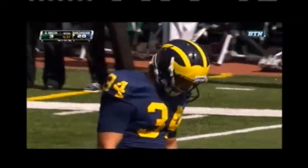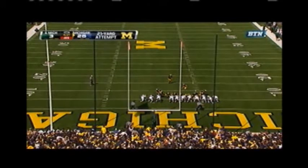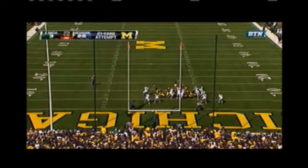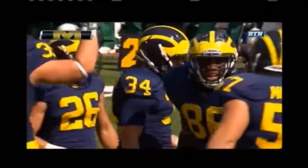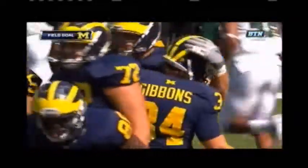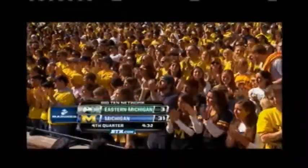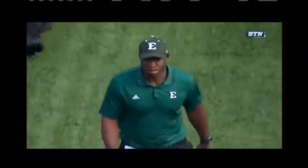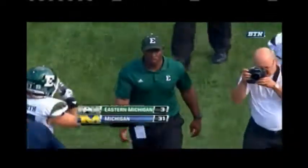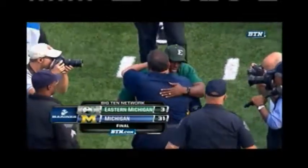Michigan has yet to attempt a field goal this season. This will be a 21-yard attempt for Brandon Gibbons, who has nailed every extra point thus far — just a tick deeper than a point after. Gibbons fits it through. A long drawn-out drive leaves us 4:32 on the clock here in the fourth quarter from the Big House. Denard Robinson two yards shy of his 11th 200-yard rushing game, as Michigan wins it 31-3.